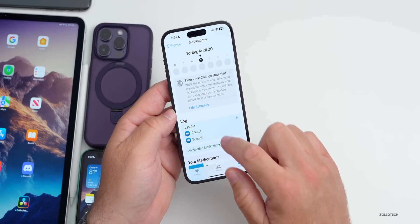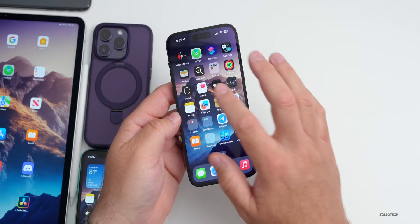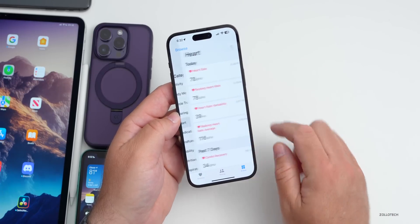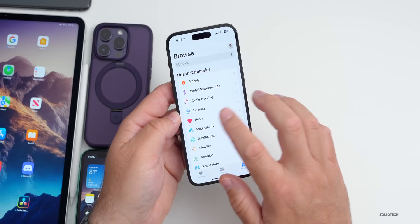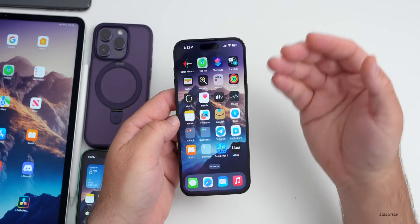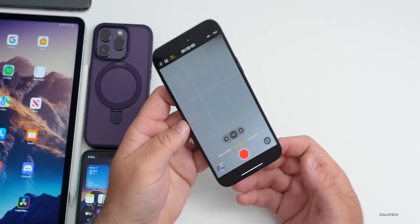I also have a weird issue with the Health app. I added Tylenol under Medications to test it, and tapping on it instantly crashes the app. I can't remove those medications and I get an alert for them every single day — so that's a notable bug with the Health app's medication tracking.